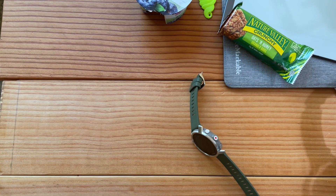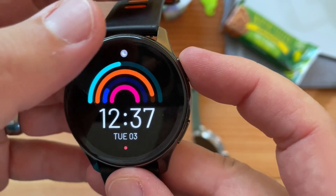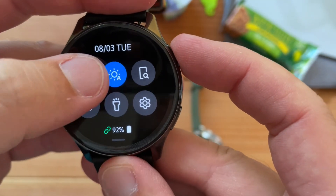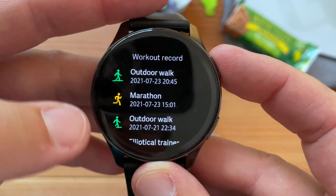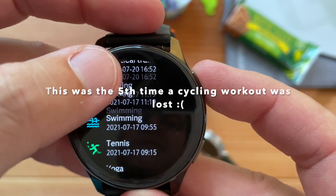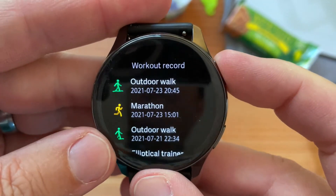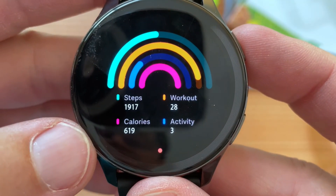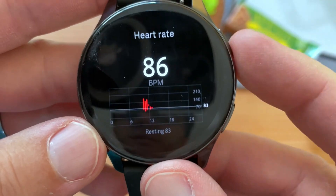I decided to give the OnePlus Watch another chance on my left foot, and it looks like it failed. I started a cycling workout - it looks like it crashed. Well, that's kind of a wash: steps 2,000, calories 619, but at least it tracked my heart rate somewhat.